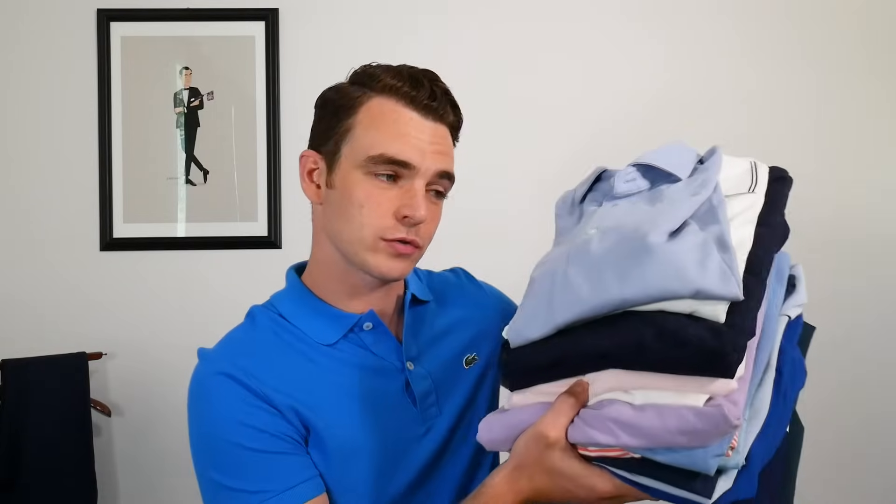Hey guys, today I want to talk polos — how and when to wear them, how they should fit, and some of the best brands to check out for value. It's not a complete roundup; it's more like my sunglass video.